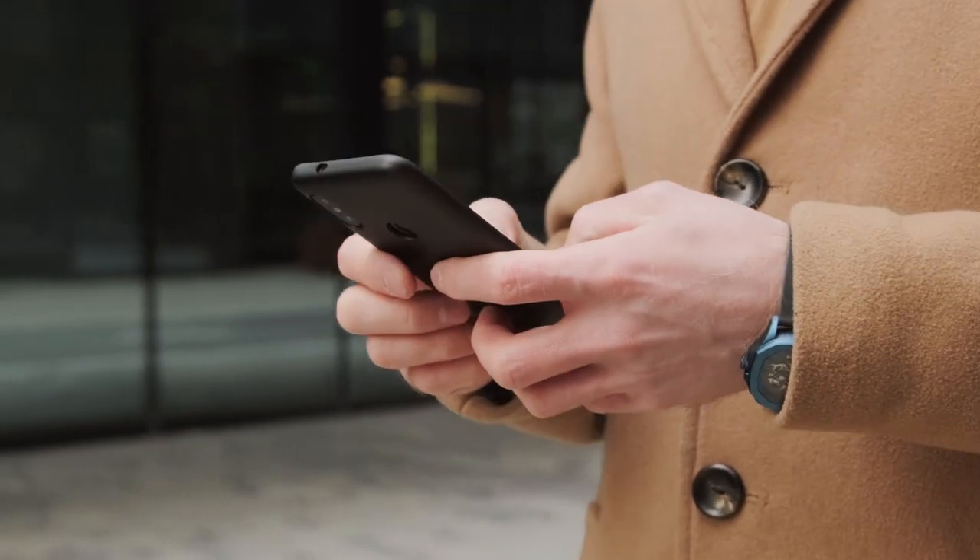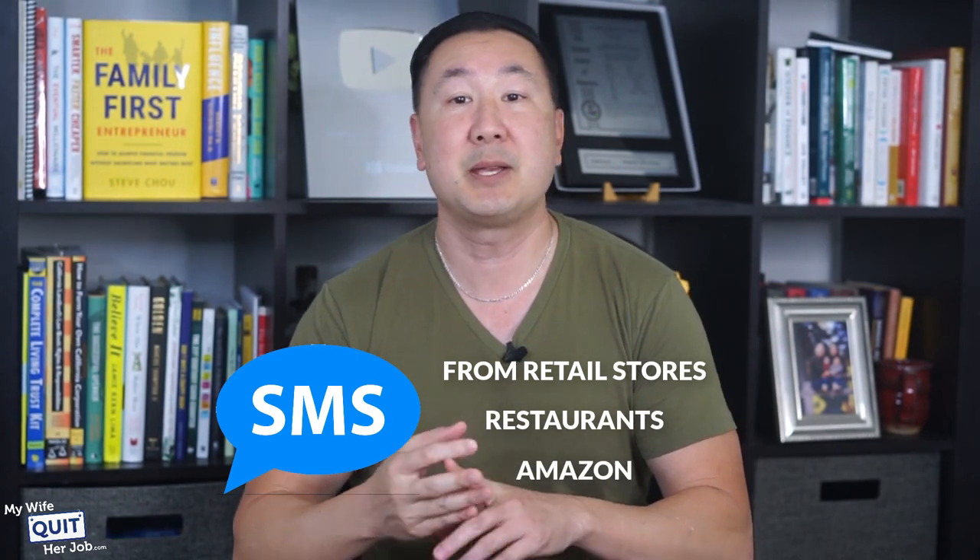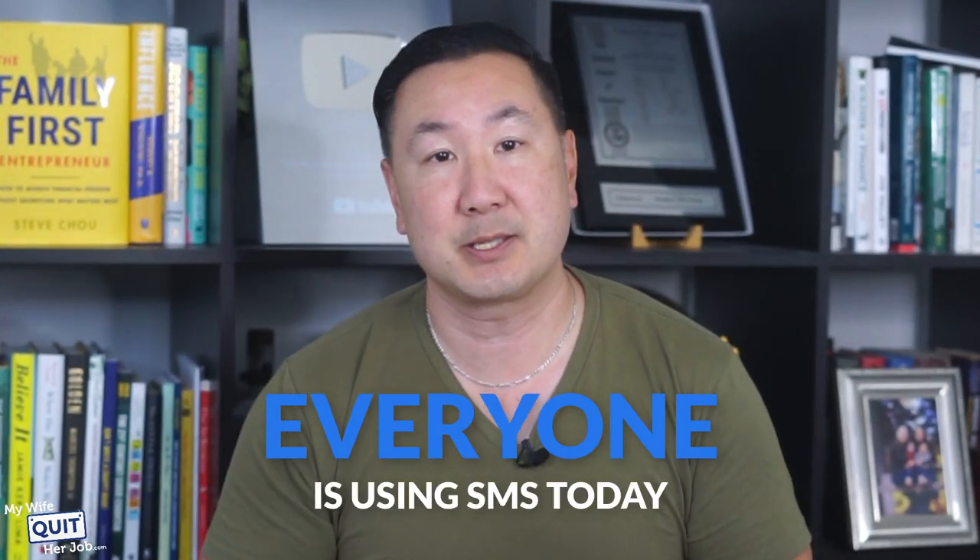You might be thinking to yourself, who would want marketing text messages from your company? But it works. The best part is that you only pay when you actually send a text message. Just take a moment and look at your phone — I'm willing to bet that you have some text messages from retail stores, restaurants, Amazon. Basically everyone is using SMS today.